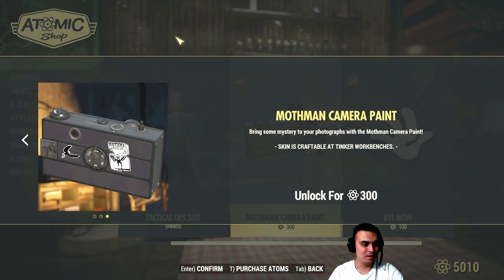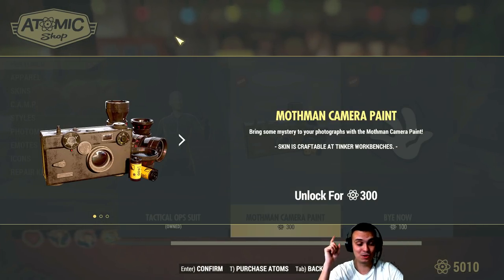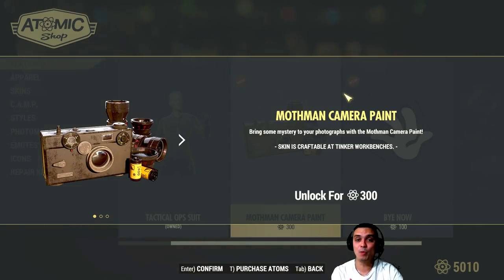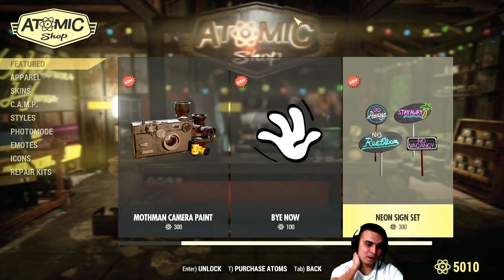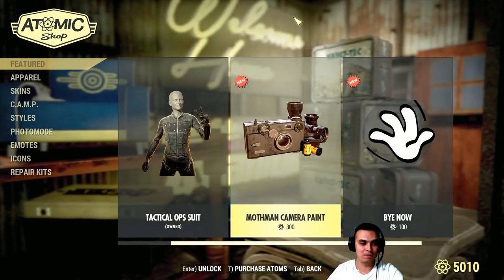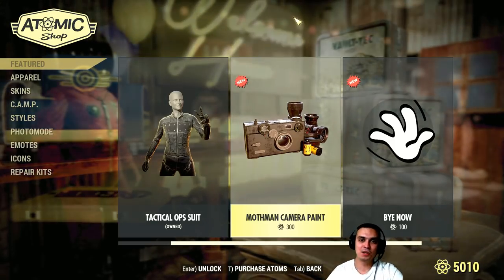Mothman camera paint — I need to do the quest first to get the camera, if I understood the patch notes correctly. Sorry for the delay — I had a meeting so everything got delayed, even this video. I was planning to do the patch highlights video today but it's 10 p.m. now. It's not limited so we can wait for it, and most probably it'll go off sale sometime in the future — they'll definitely give a discount for it.